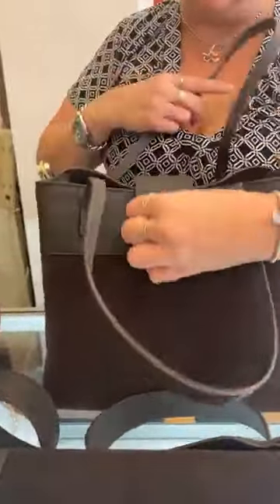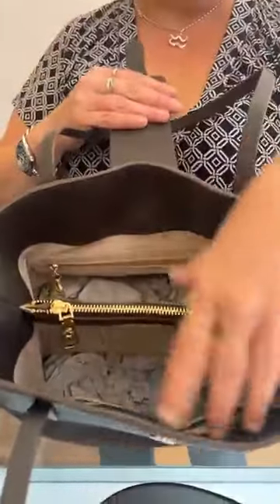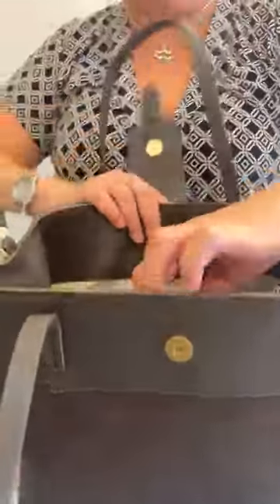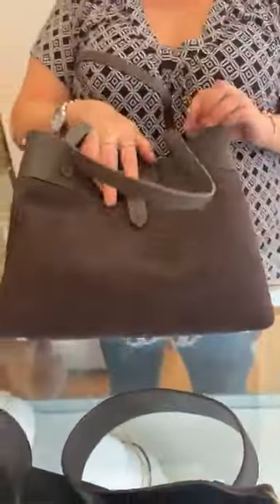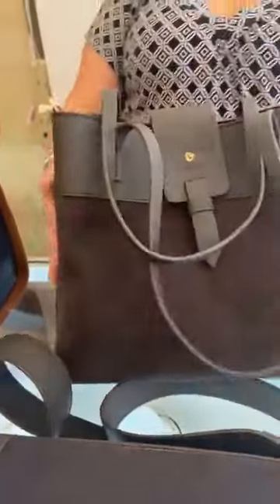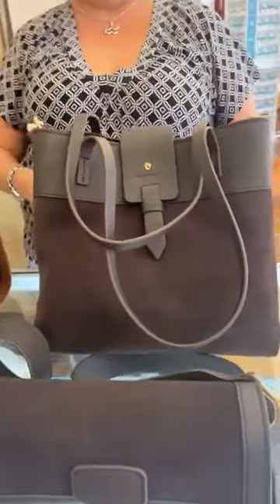Then we have this closure here, a middle zipper pocket, and two zippered pockets that go all the way down. Zippered pocket in the back, and two other little pockets in the front. Tons of room in here. This is a combination of leather and suede, which is what makes the Siren collection so cool. This is $298.